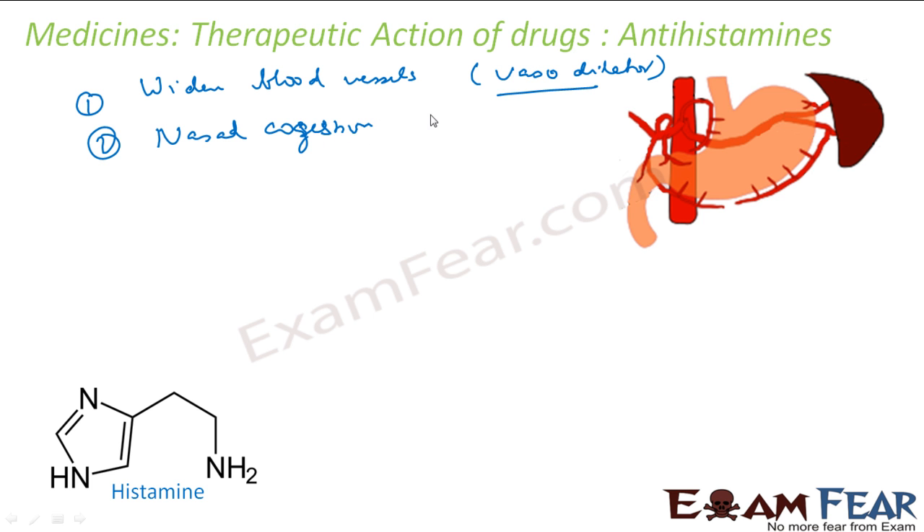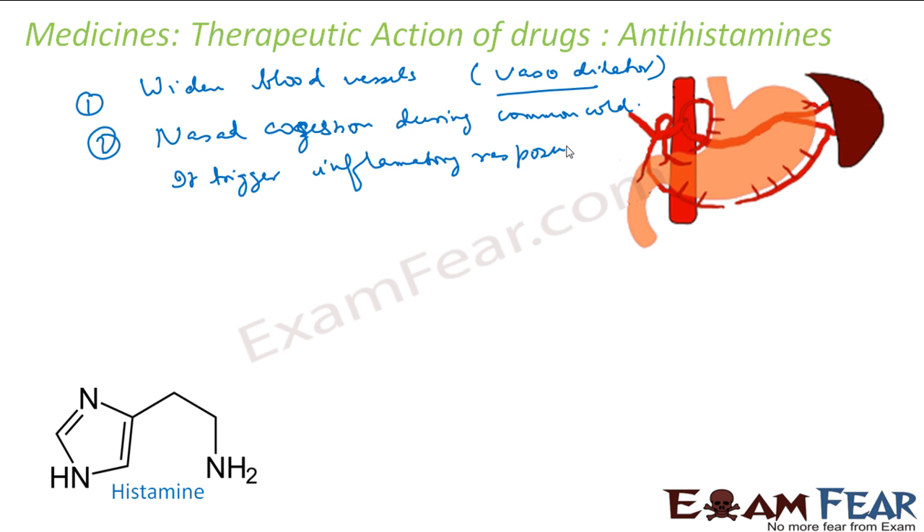During a common cold or an allergic response to pollens, your nose becomes blocked — and that is because of histamine. It triggers an inflammatory response, causing the cells of the nose to become inflamed, which blocks the nasal passage. So histamine has significant effects in the body.